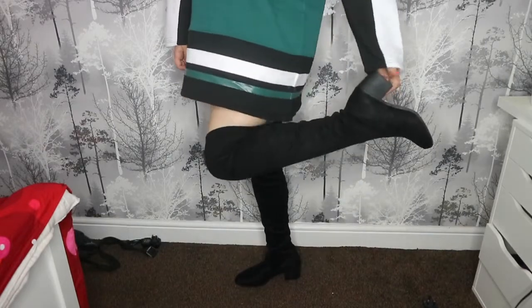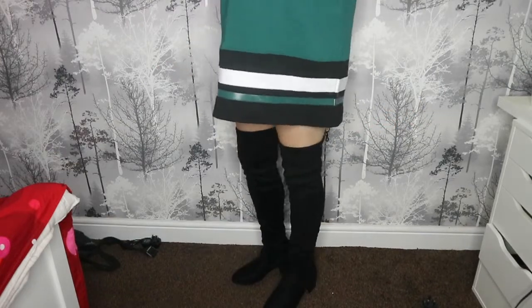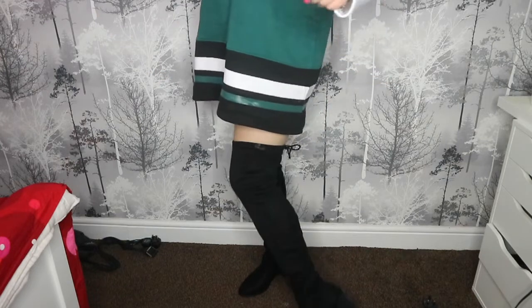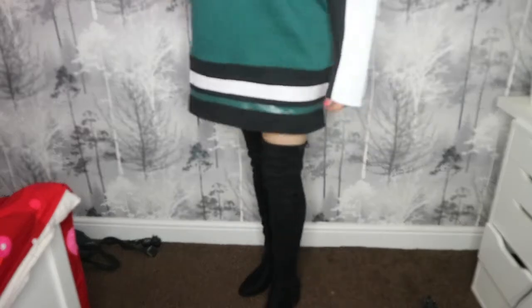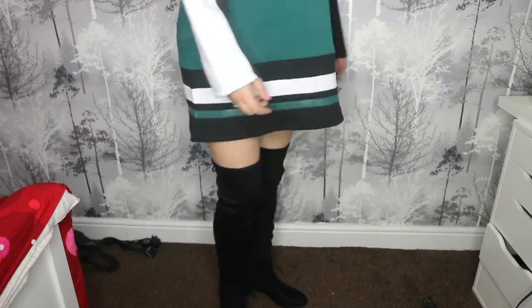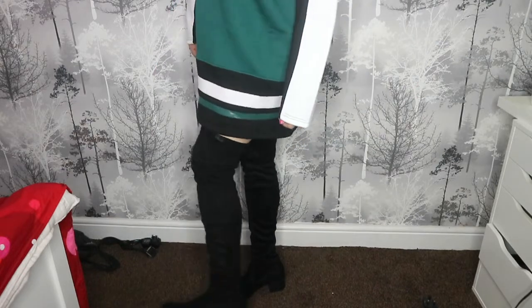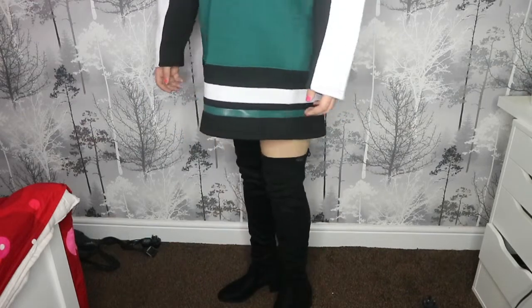I absolutely love these thigh-high boots — they've got a really nice heel and they fit perfectly. They're a size eight. There's no zip on the side, which is a bit annoying, so you have to slide your foot down the whole thing — there's no slit on the inside. You literally have to slide your foot in, but I actually think it's kind of cool. They're really comfy, perfect for walking around, and they keep your legs nice and warm — like a double insulator if you're wearing jeans or leggings. Perfect for autumn.